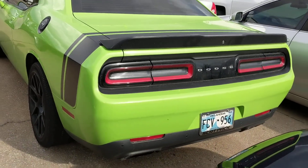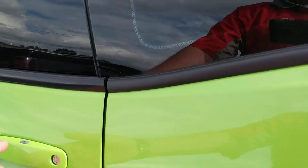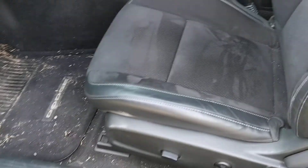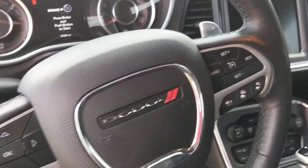Good looking car. Clean all the way around, got all them bells and whistles. Slick car.